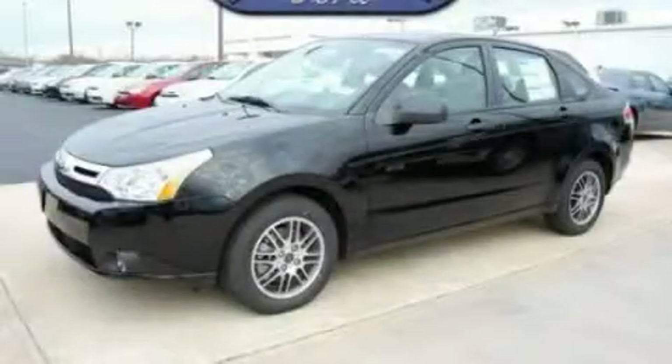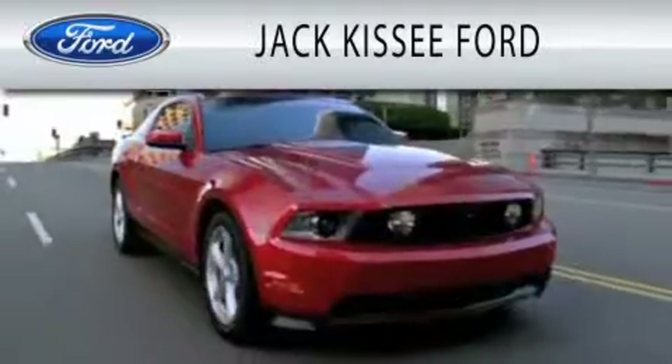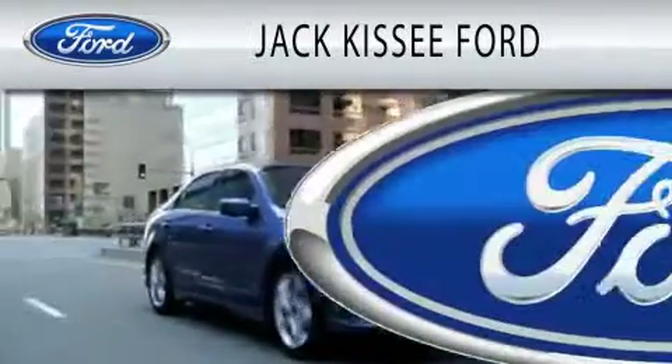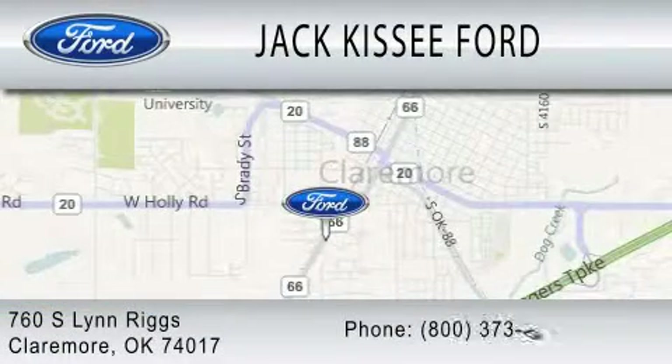We invite you to contact us today to learn more about this vehicle. Jack Kissee Ford is dedicated to doing everything possible to ensure that the experience you have selecting your vehicle is as pleasant as possible. We are located at 760 Southland Ridge in Claremore.